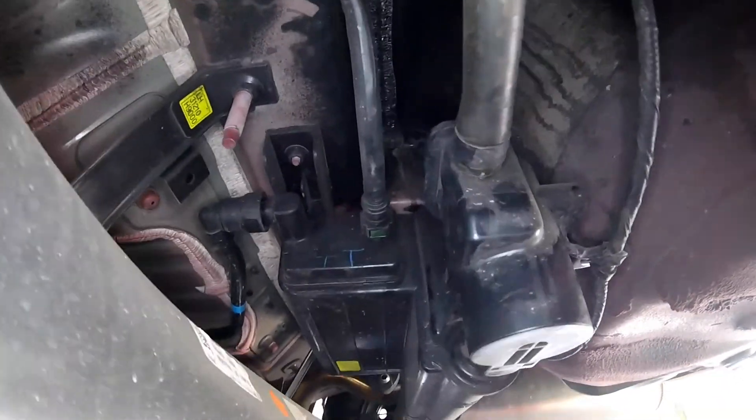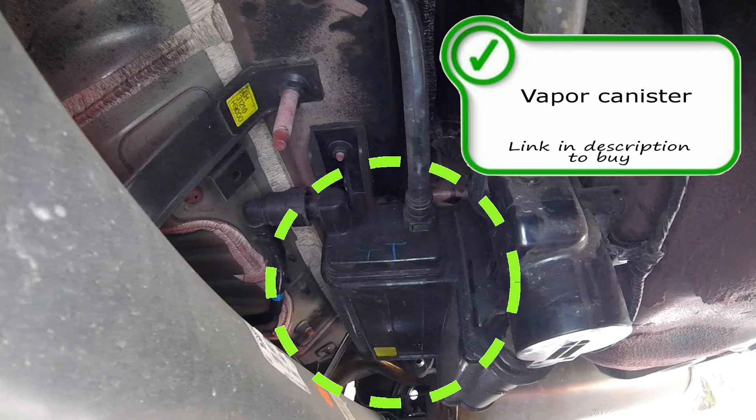Right next to your vent solenoid you're going to have the emissions vapor canister itself. These rarely go bad — I've only seen them go bad when they get visually cracked, like in an accident or from road debris flying up under the vehicle. This is the vapor canister; it traps or holds the emissions vapors so they can later be pushed into the engine and burnt through the combustion process.